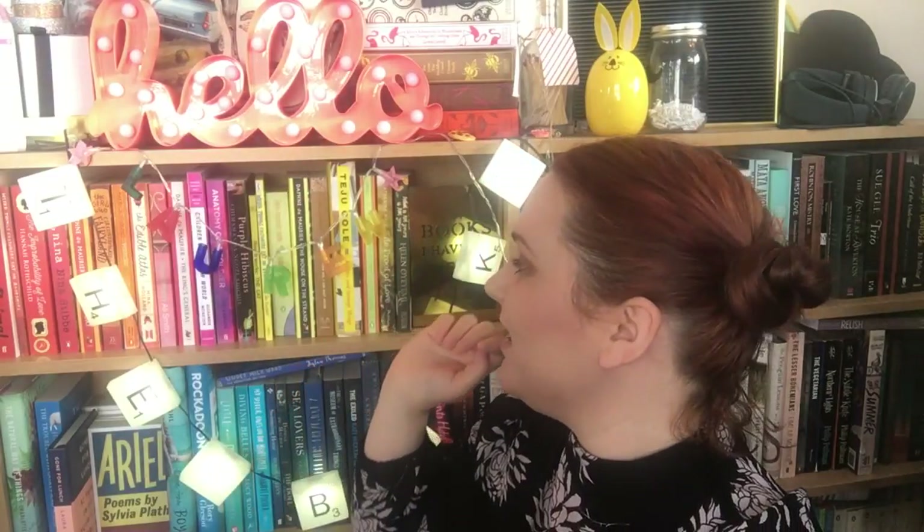What I thought I would start doing today is a sort of mini bookshelf tour, going through shelf by shelf what I have on my shelves, a little bit more in depth with what they are, where they came from, etc. I love watching bookshelf tours.